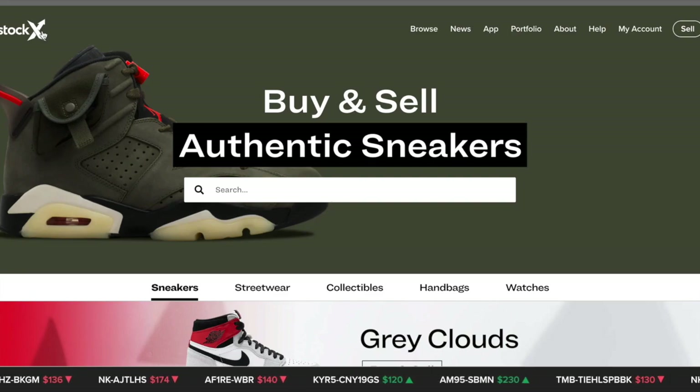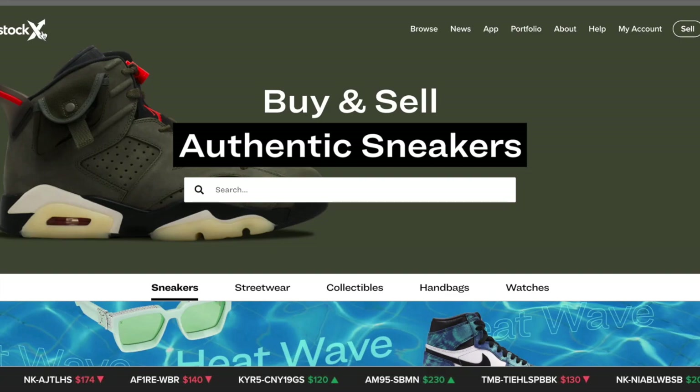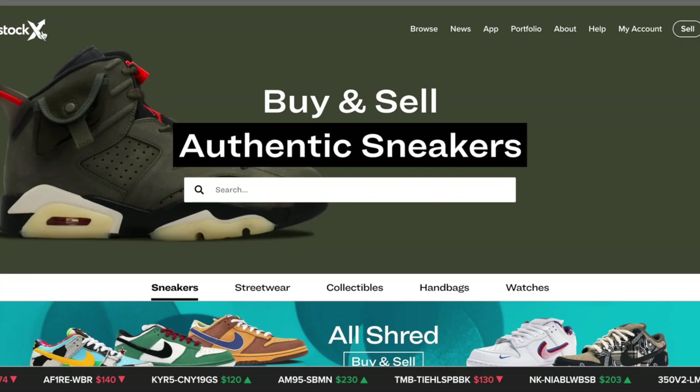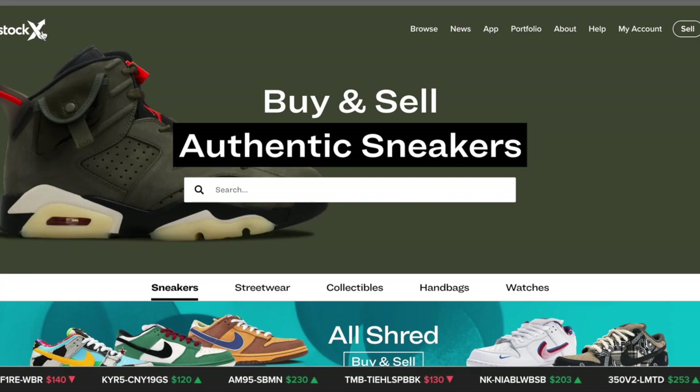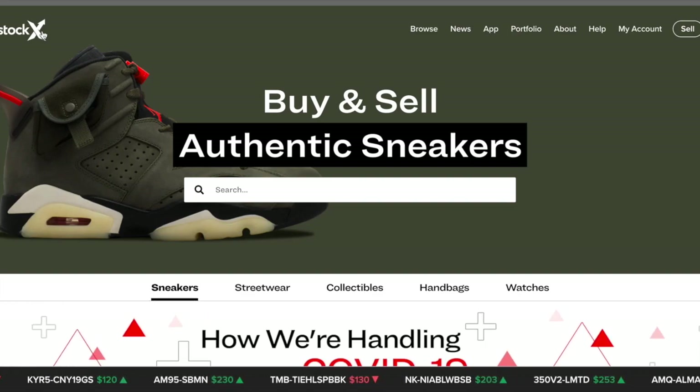For StockX, there is a middleman, which is their warehouse. When you sell a sneaker, you ship it off — they send you a free shipping label and you send it to their warehouse where they look it over and authenticate it. If it's deadstock, ready to go, and a real shoe, as soon as they authenticate it they'll put the money in your PayPal and then ship it to the customer. It is completely off your hands.